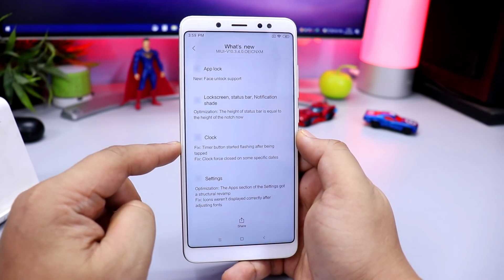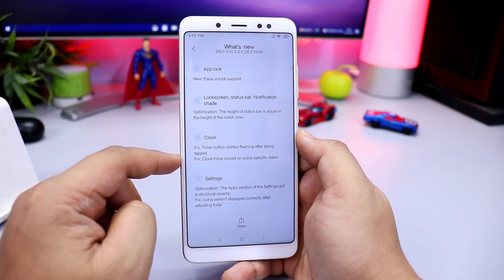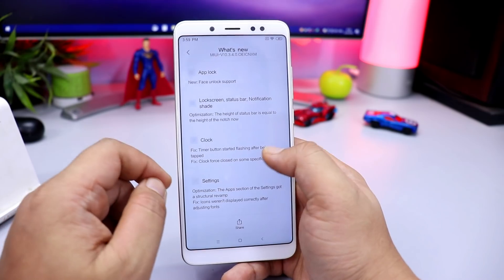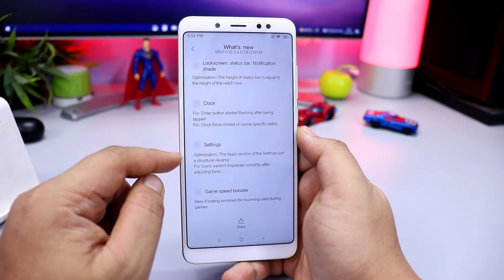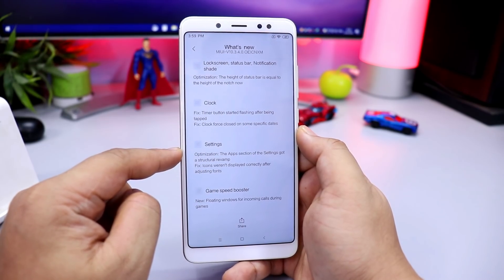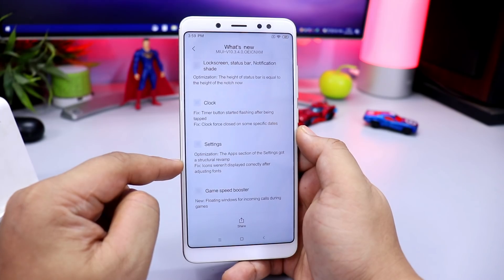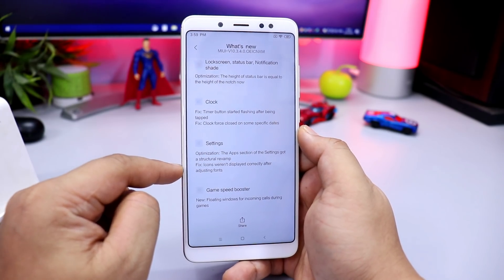A bug has been fixed where the timer button started flashing after being tapped and the clock force-closed on some specific dates. In the settings, the apps section got a structural revamp, and fixed icons that were not displayed correctly in adjustable fonts.